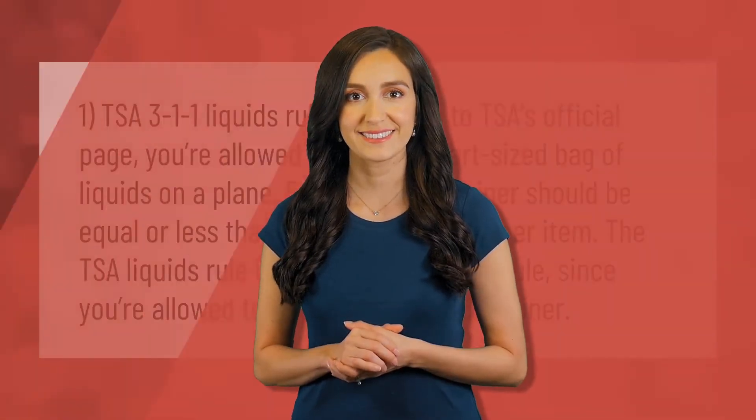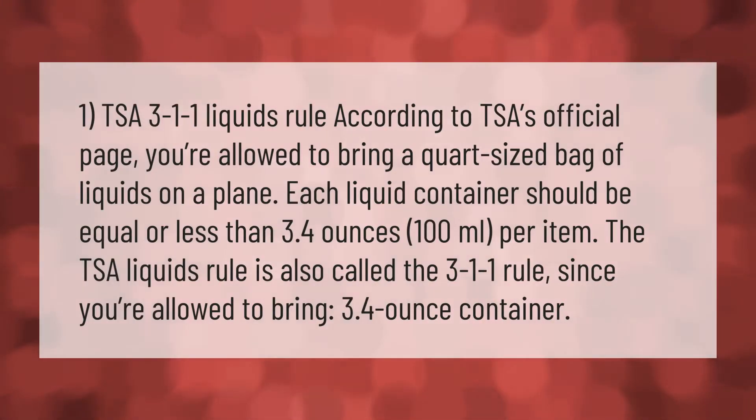According to the TSA's official page, you're allowed to bring a quart-sized bag of liquids on a plane. Each liquid container should be equal to or less than 3.4 ounces (100 milliliters) per item. The TSA liquids rule is also called the 3-1-1 rule, since you're allowed to bring 3.4-ounce containers.